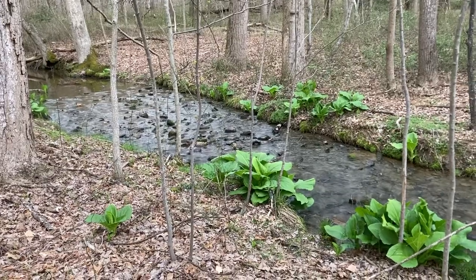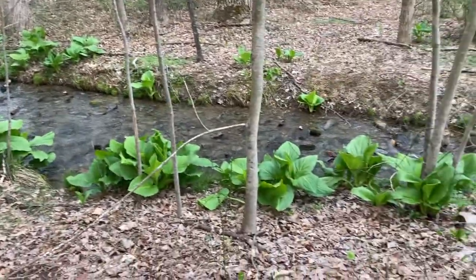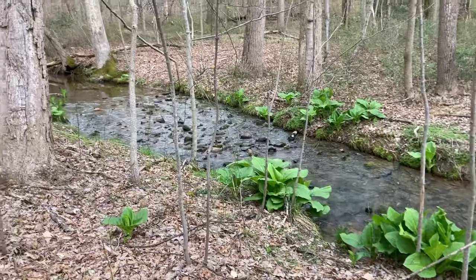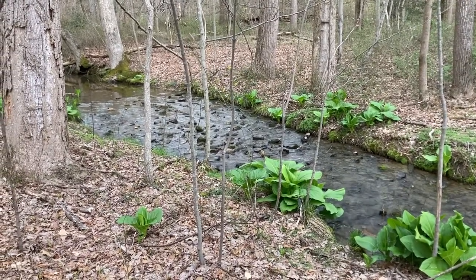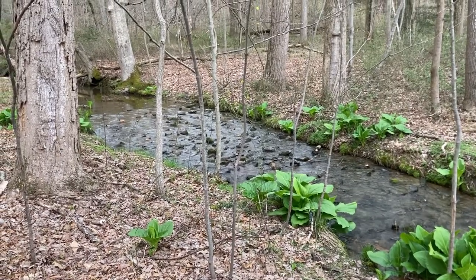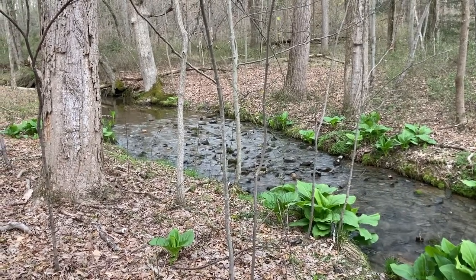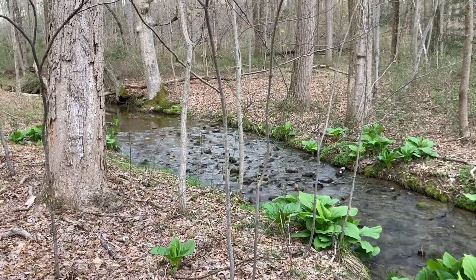This is really a nice pretty stream. It looks so pretty with the skunk cabbage coming up around it. Boy, you can tell spring's here when that's up. I was told by an older gentleman — he's passed away now, God rest his soul — that before the dam was put up on the Susquehanna, shad used to come up in this stream right up through here. Boy, that's really something.